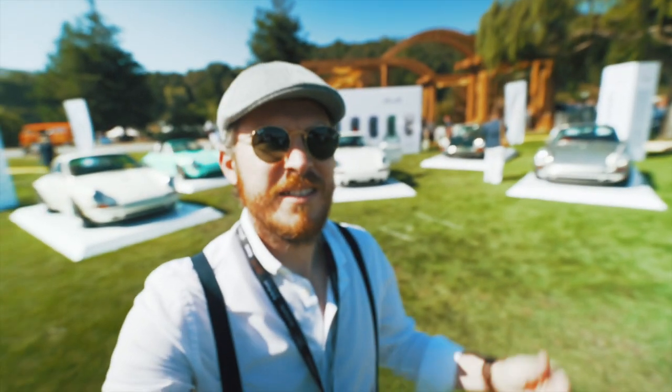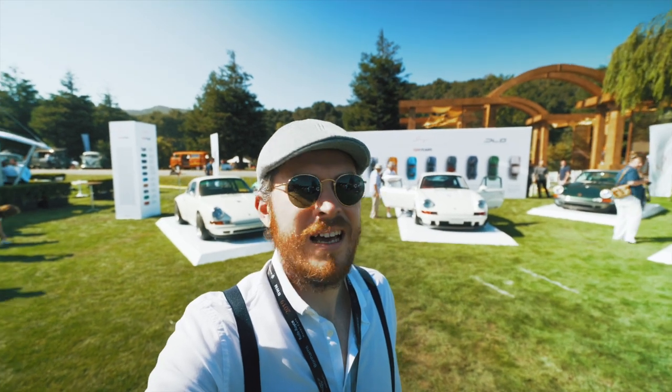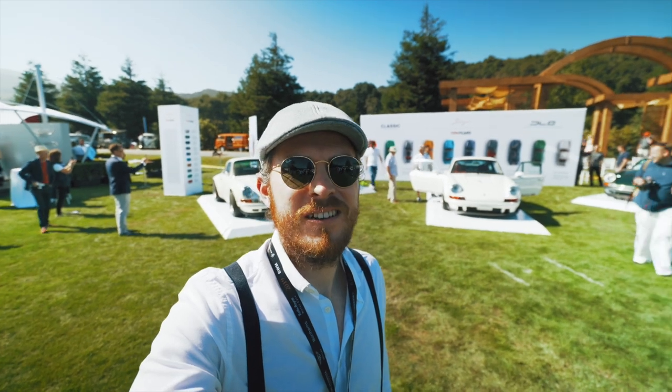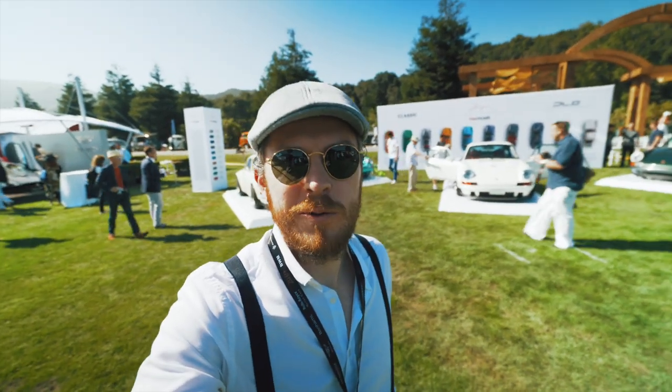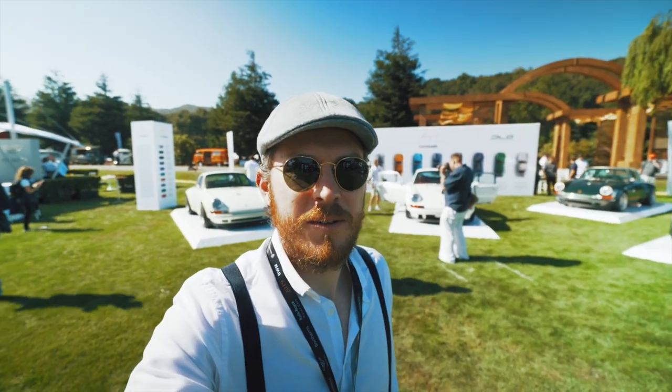Behind me is Singer — I think one of the coolest Porsche ateliers. They design and rebuild cars. Usually what they do is take an older Porsche and make it a drop-top. Let's check them out.